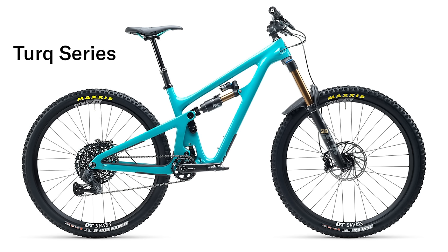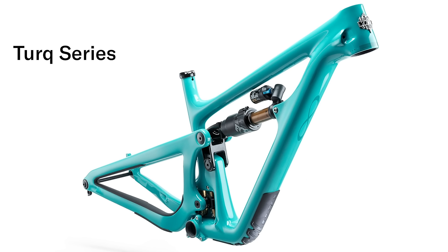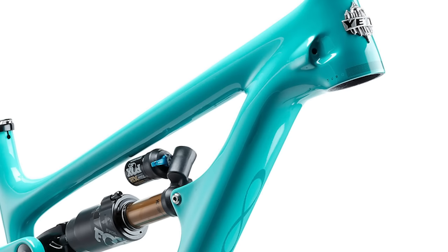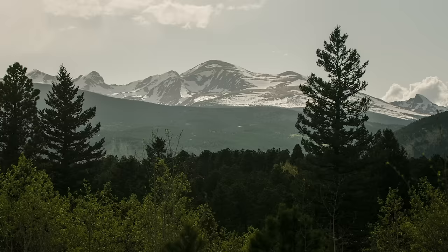Bikes come in two levels: the standard Carbon Series and the top-of-the-line Turq Series. Turq models cost more and use the highest quality carbon fiber available to optimize weight and stiffness. Standard Carbon Series frames are still high performance and the overall ride will feel similar, but Turq Series frames will weigh 200 to 400 grams less.